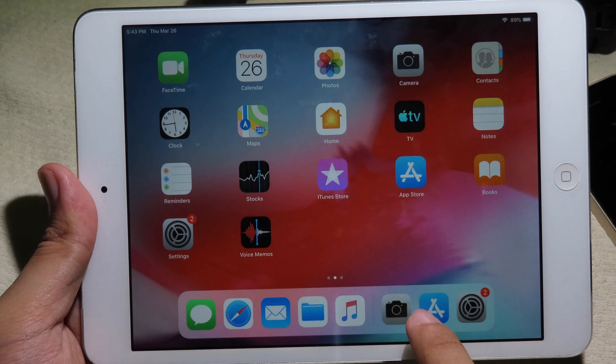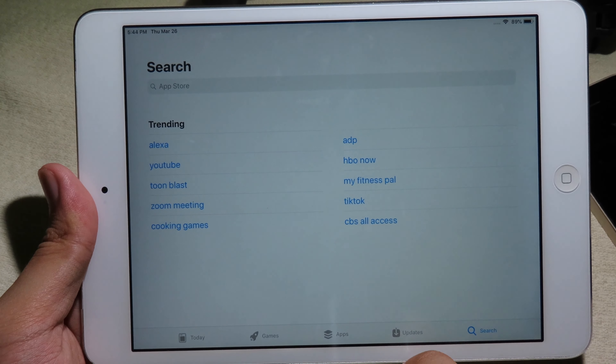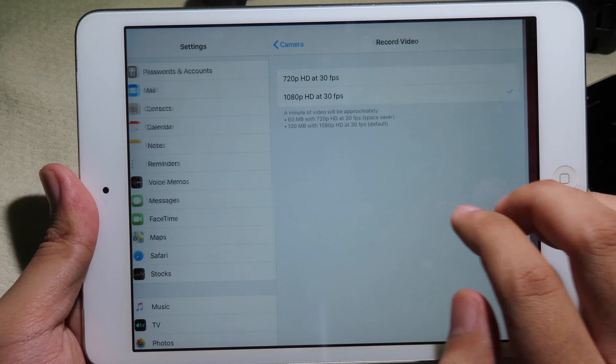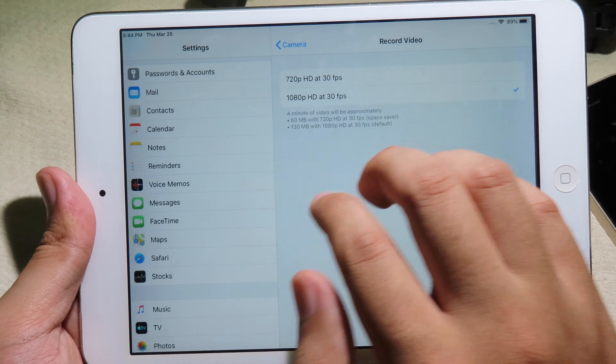For daily use, personally I have had no issues so far on my iPad mini 2. I can still use it for simple tasks such as Microsoft Office, some small games, recording fun videos with family, and so on. The battery on my iPad mini 2 is still holding up very well.